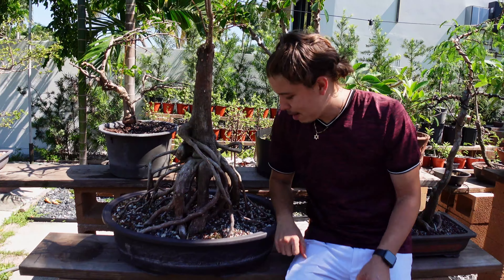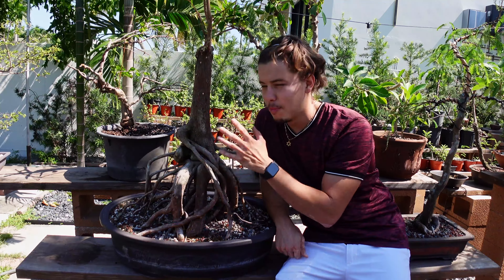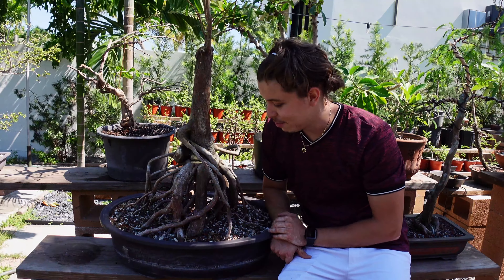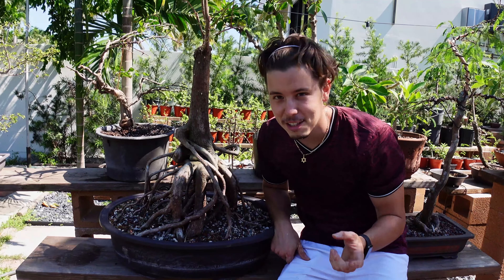If you stuck around, thank you. This is the beautiful nebari of my beautiful bald cypress. I hope to introduce you to some more cool designs in the near future. If you have any questions, comments, or recommendations when it comes to designing this tree, please let me know. I'll catch you on the next one.